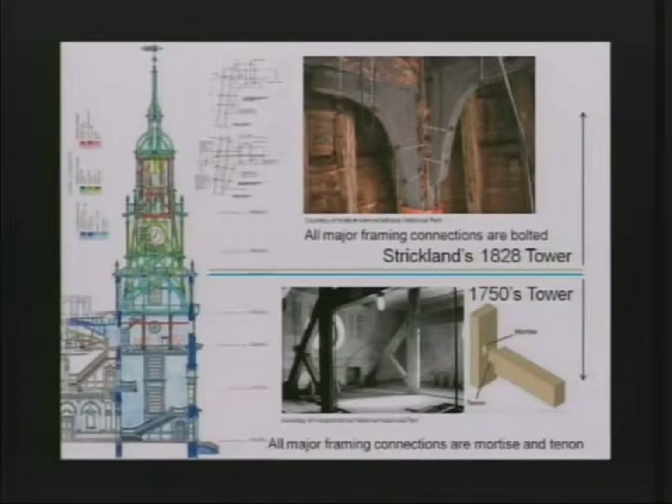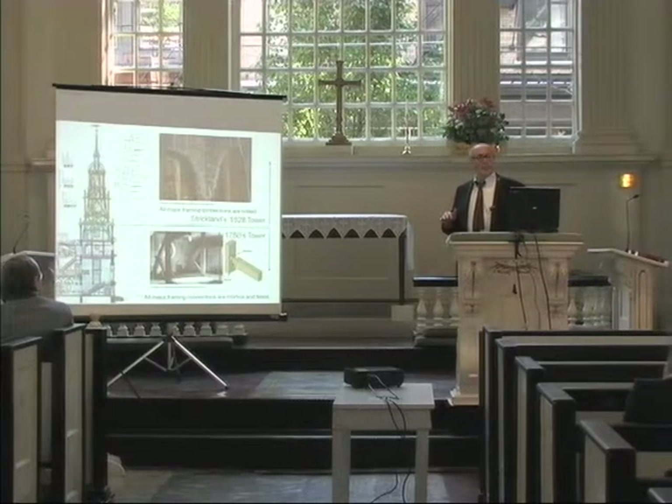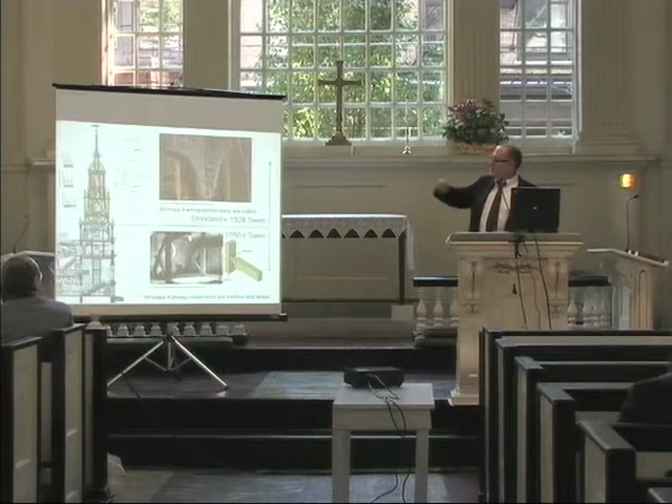Strickland is very much of a different age — an age of innovation. One of the major things he does is change the construction technique. Down below in the lower portion, the 1750s tower is all mortise and tenon construction — very expensive and time-consuming. Strickland comes in for cost savings and innovation; all of his joints are bolted connections. The whole tower's major structural framing members are all bolted. You can see how the knee braces are bolted together — much easier to do, similar to a steel building.